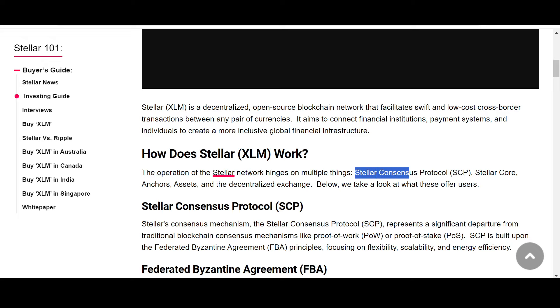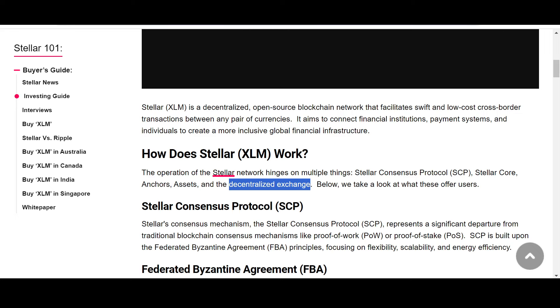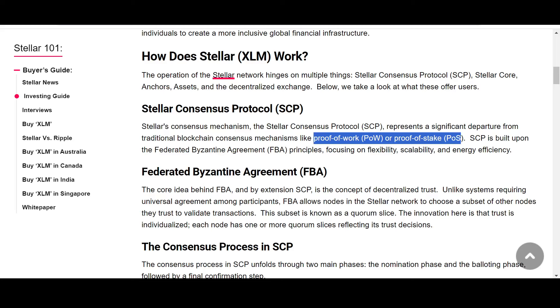The operation of the Stellar network hinges on multiple things: first, the Stellar Consensus Protocol (SCP); second, Stellar Core; third, anchors; and fourth, the decentralized exchange. The Stellar Consensus Protocol represents a significant departure from traditional blockchain consensus mechanisms like Proof of Work or Proof of Stake.